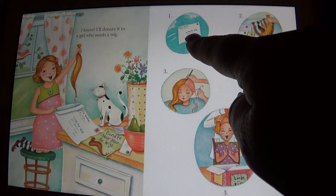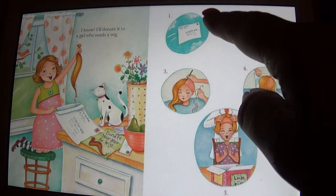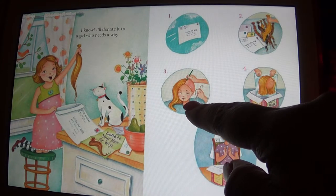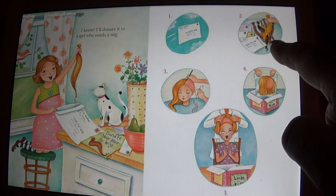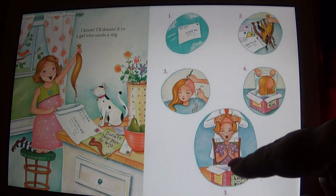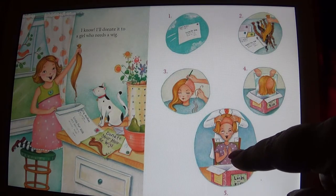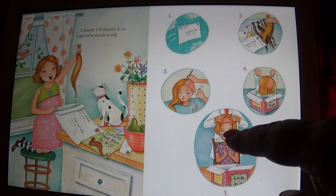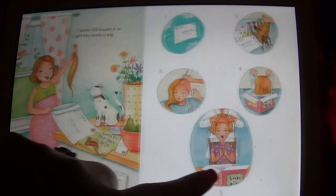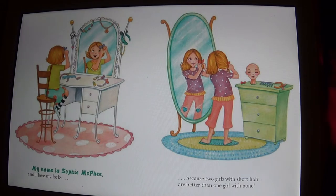She's personalizing the envelope to donate the hair, and then someone is taking her hair and making it into a wig. It's being packaged and put into a box, and then the little girl who needs a wig is going to receive it — which is very sweet, it's a nice thing to do. My name is Sophia McPhee, and I love my locks, because two girls with short hair are better than one girl with none.